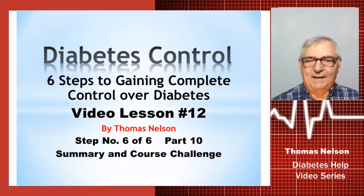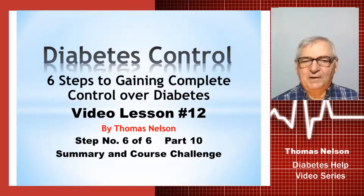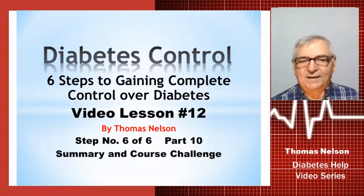Hello again everyone and welcome back. My name is Tom Nelson. Finally, this is the summary and the course challenge for all 12 of these lessons. I hope it's been very helpful for you — this is the final part.